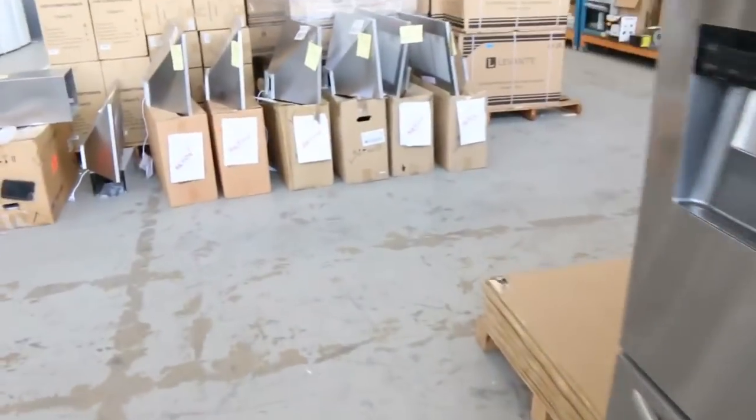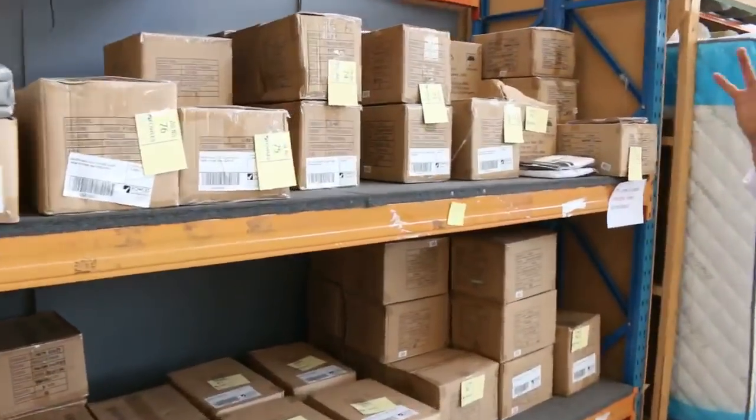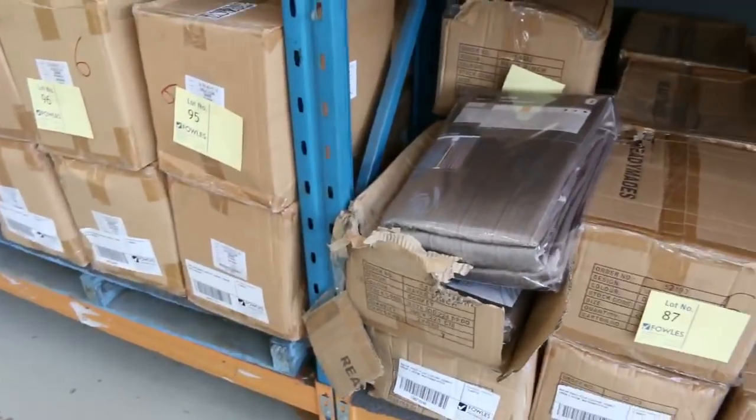Loads and loads of curtains — have a look at all these curtains. In the shops these could be $100 to $200; tomorrow you'll be paying five, ten, maybe twenty dollars at the most. They're ninety to ninety-five percent off a lot of the time on those.